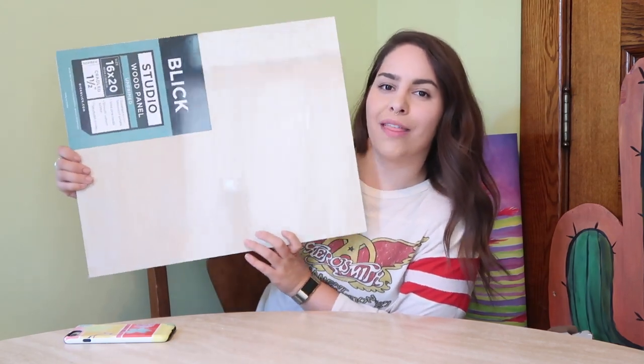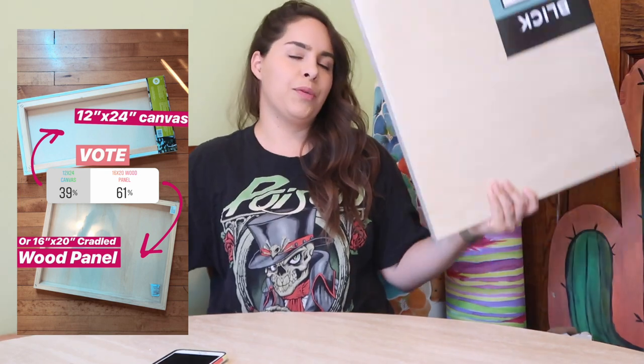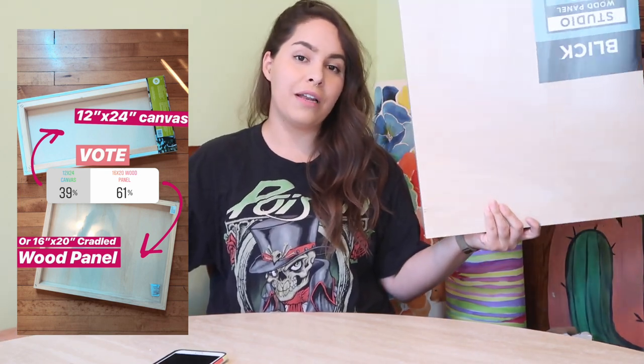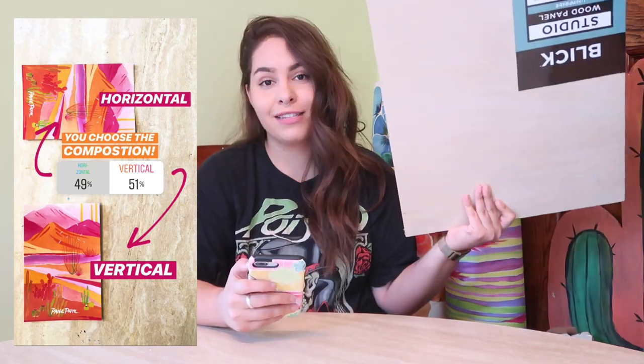I'm back — it's the next day. I let the polls stay up for 24 hours so everyone could participate and we'd get the most wide range of votes. For the canvas versus the wood panel, surprisingly the wood panel won! I'm actually pretty stoked because I prefer to paint on wood over canvas. And for composition — such a close call — winning by 51%, we are going to be painting this vertically.